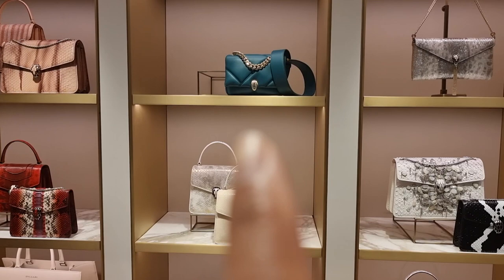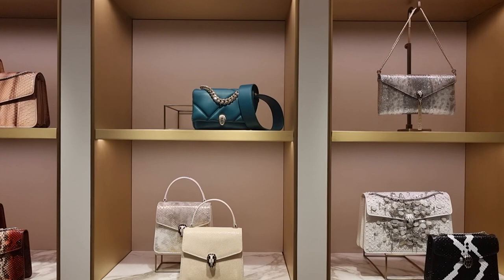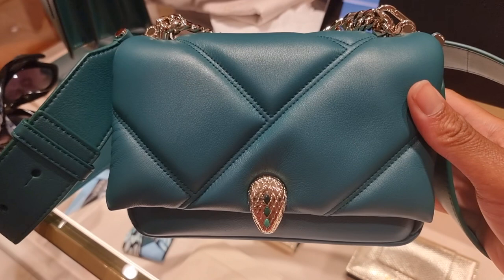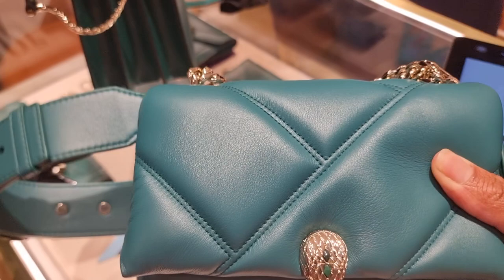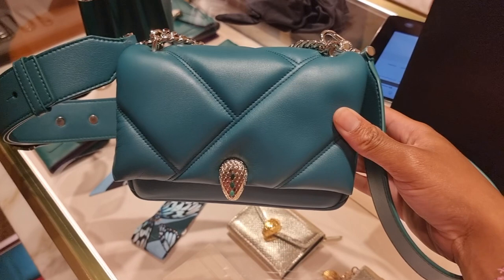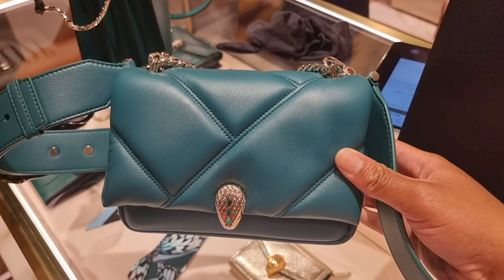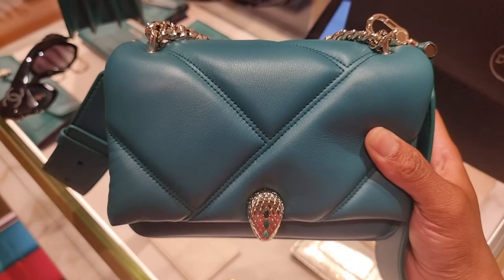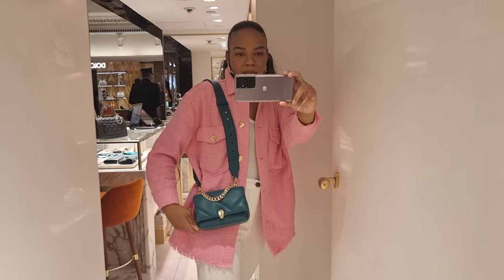So guys, we're in Harrods. Remember that cream and gold Bulgari bag that I looked at a few weeks ago? I'll link the video above. It looks like I've got a new colour - this emerald green. It's coming up like bluey turquoise on camera but it's a really nice emerald green. It's got champagne gold hardware compared to the gold hardware in the cream, black and pink versions. It's £40 more expensive than the other three colours and I've been told this is a Selfridges exclusive, but Harrods basically got them in too. Limited edition.